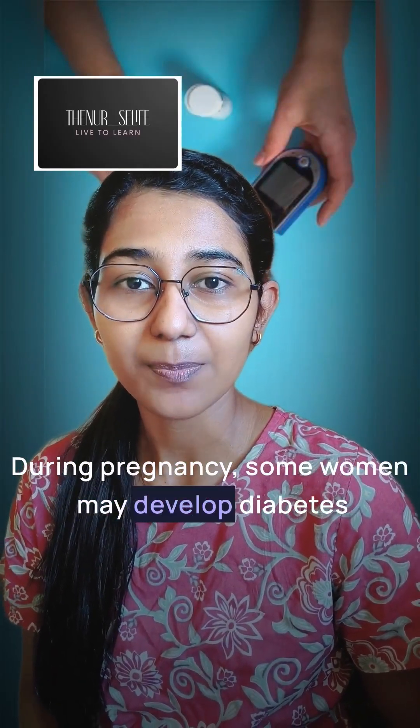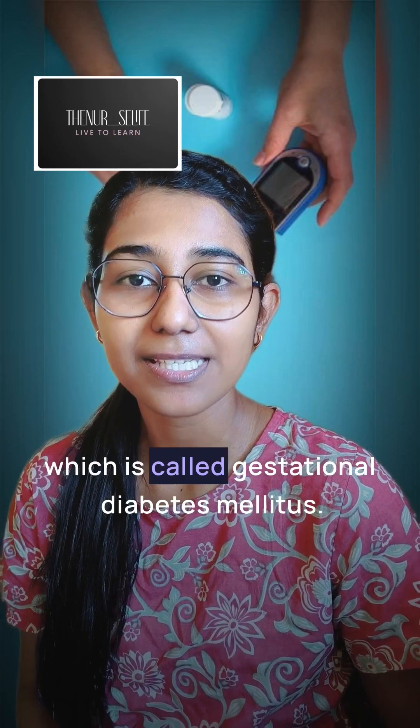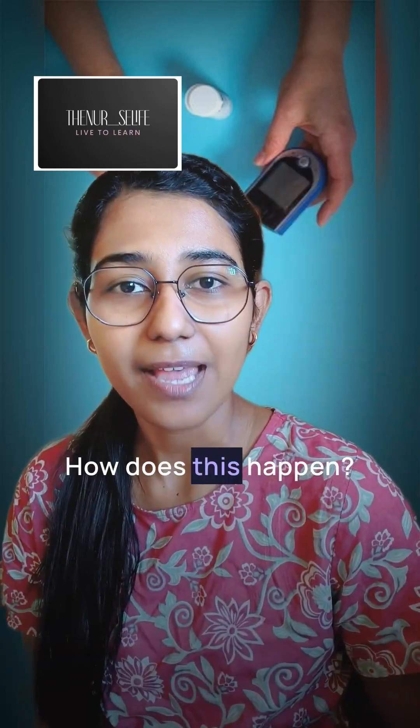During pregnancy, some women may develop diabetes, which is called gestational diabetes mellitus. How does this happen?